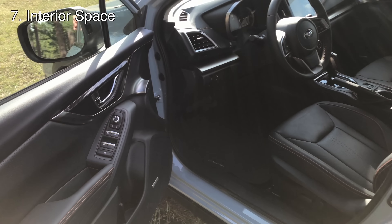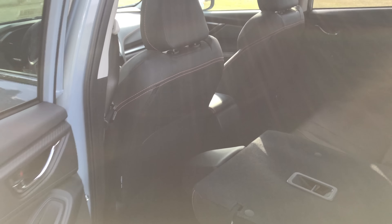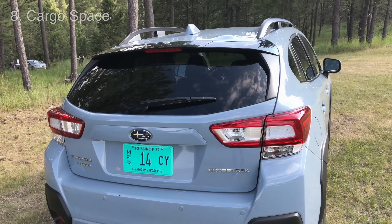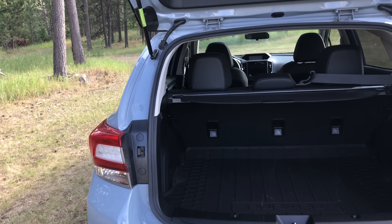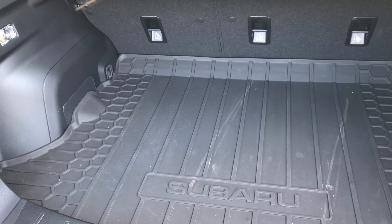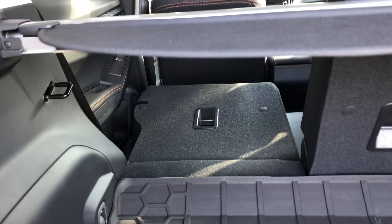Number seven is interior space. They've increased the wheelbase by 1.2 inches, also increasing rear legroom by 1.1 inches. You also have more headroom in the rear seat. They've significantly increased hip room in both the front and back, and interior volume has been increased by 3.4 cubic feet — overall a much more spacious interior. They've also improved rear cargo space: 3.4 additional cubic feet with the rear seats folded down, plus flatter sides giving a wider entry into the rear. Previously I struggled to put a mountain bike in the back, and wider sides would have made that easier.